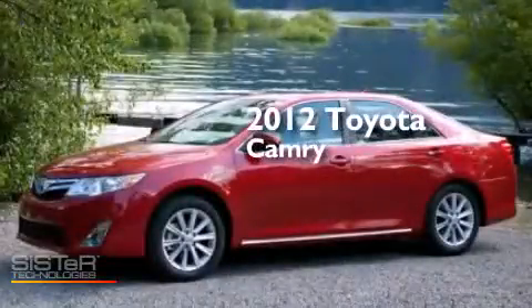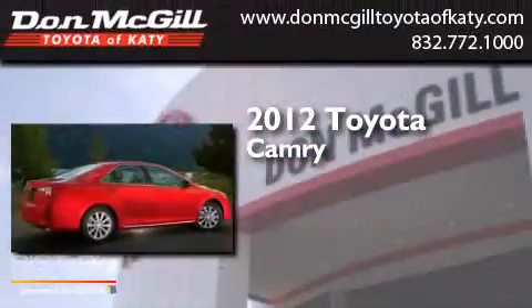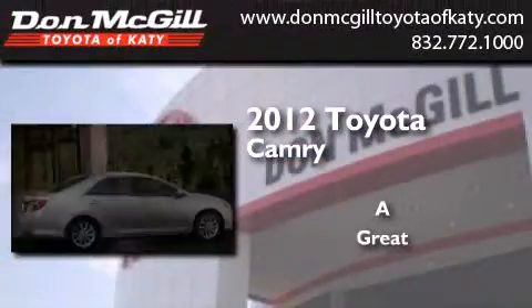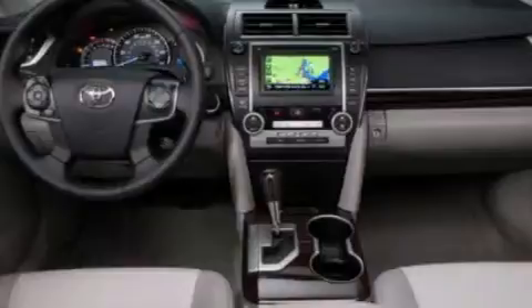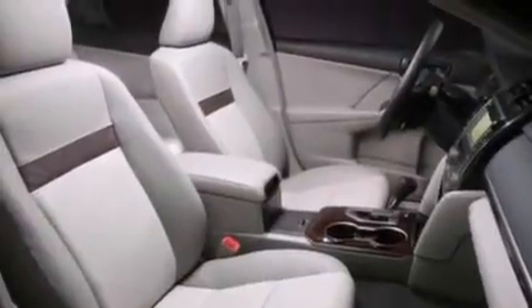This is a certified pre-owned 2012 Toyota Camry. All of the following features are included: a sunroof, a navigation system, XM satellite radio, alloy wheels, and interior wood trim accents.